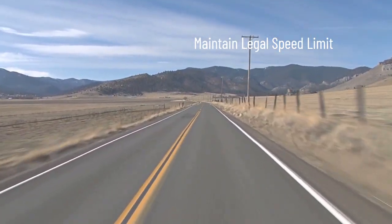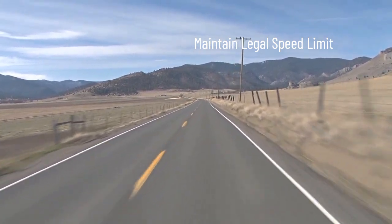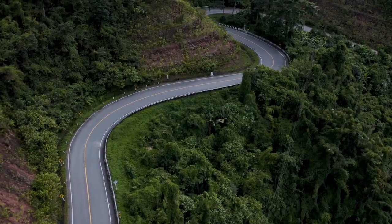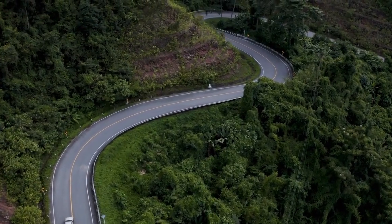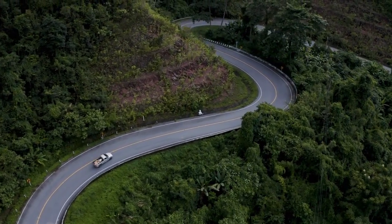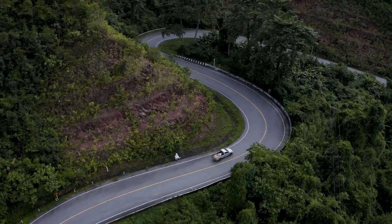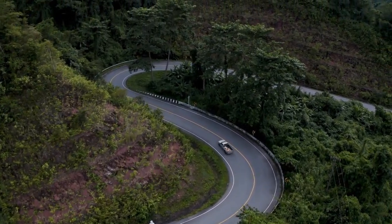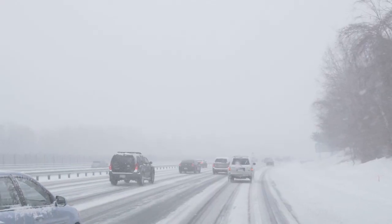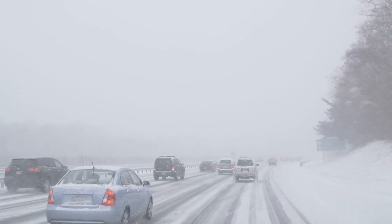Cruise control is most effective on highways and roads with minimal traffic and predictable conditions. It may not be suitable for congested areas or winding roads. Relying too heavily on cruise control may lead to decreased driver attention and reaction time. It is not advisable to engage cruise control in adverse weather conditions, as its use can pose risks such as delayed braking or loss of vehicle control.